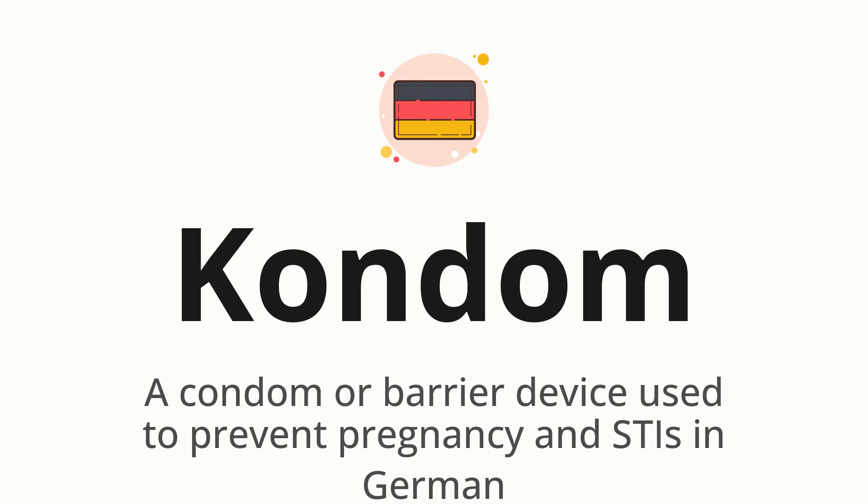Condom. Which means a condom or barrier device used to prevent pregnancy and STIs, in German.